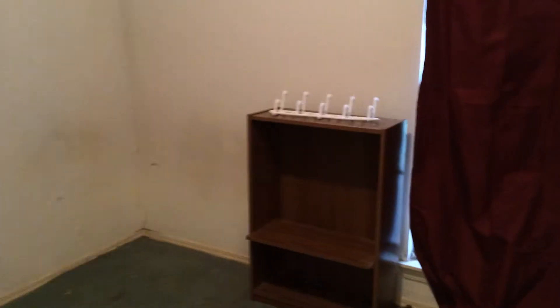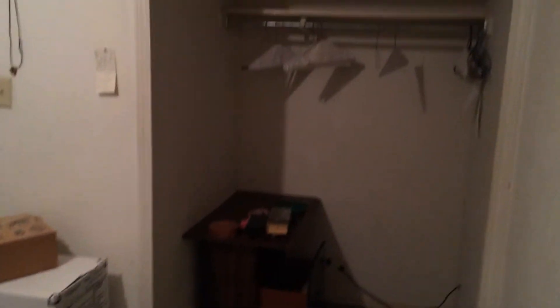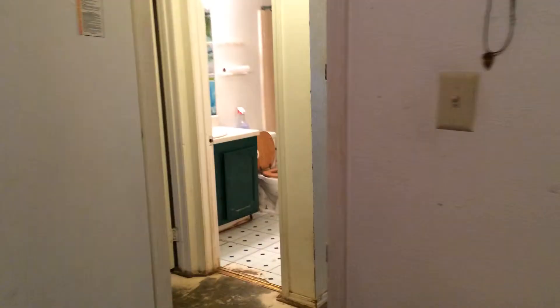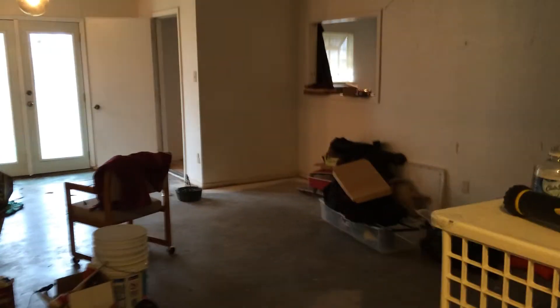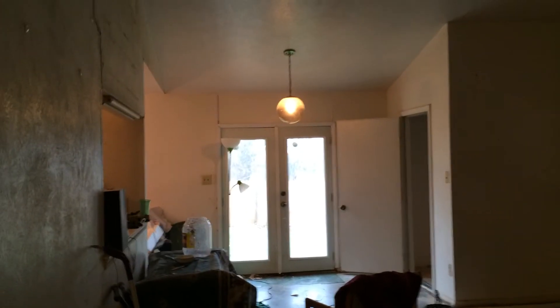That's pretty much the grand tour. Just want to get one more shot in here — this second bedroom has an unusually large closet. Huge. There's a lot of stuff here, but okay — so there you go, 7402 Catamaran. Talk to you soon.